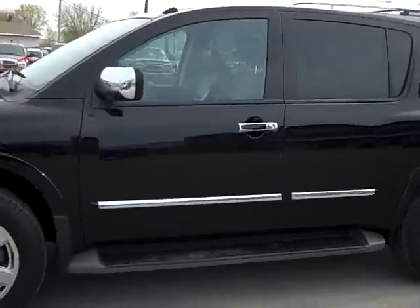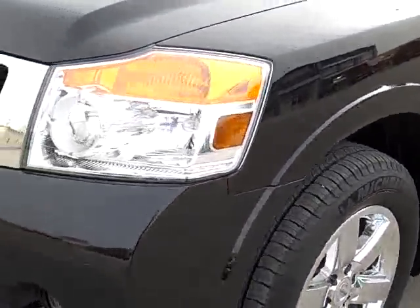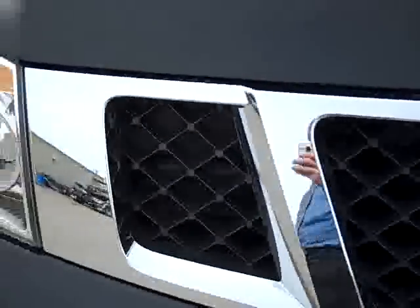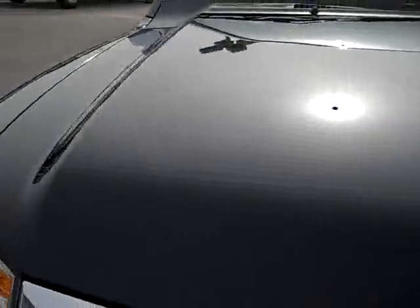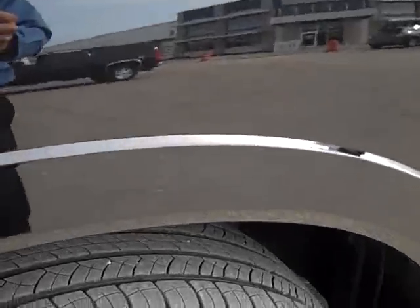This is stock number 19448, a 2010 Nissan Armada. This vehicle has the 5.6 liter V8 engine and is E85 compatible. From this video you'll be able to tell that this Armada is extremely clean all the way around.